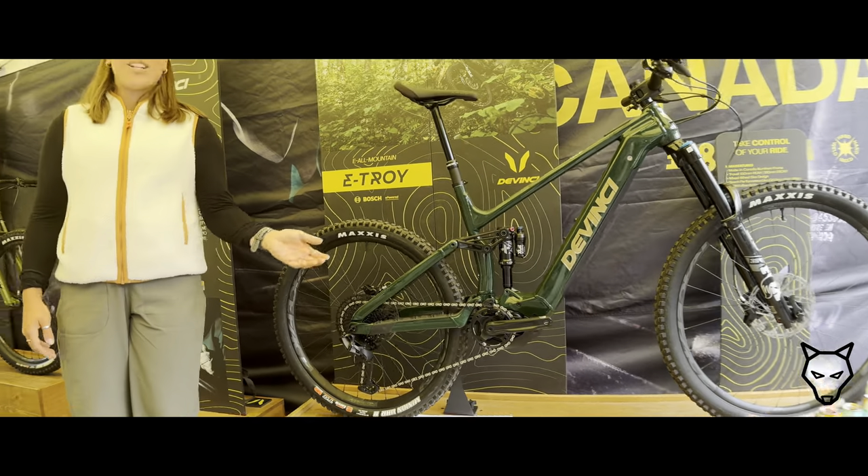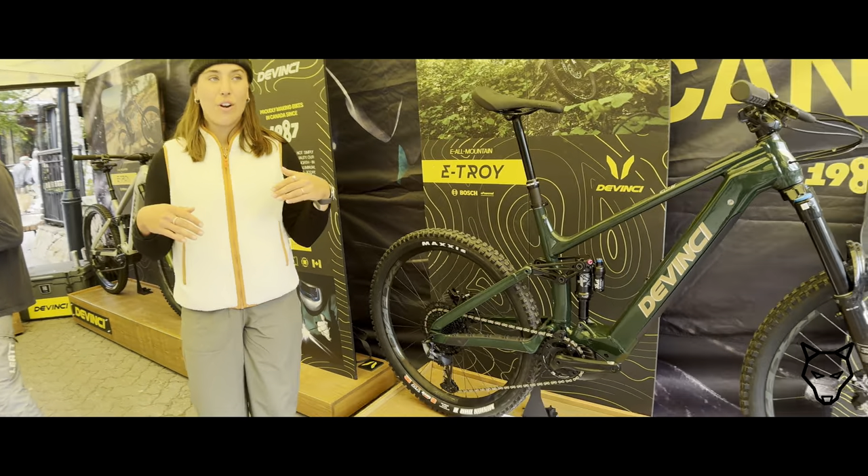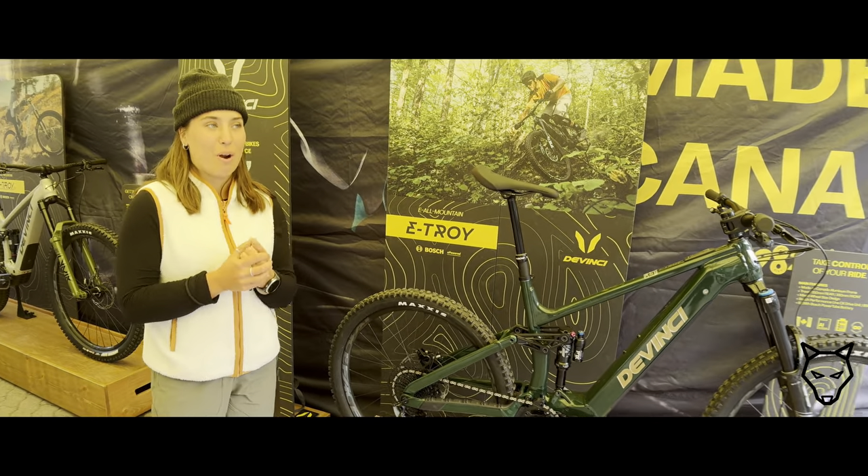These are our bikes that you can come and check out at our booth today. We also have those available for demos at our demo booth and parking lot too.